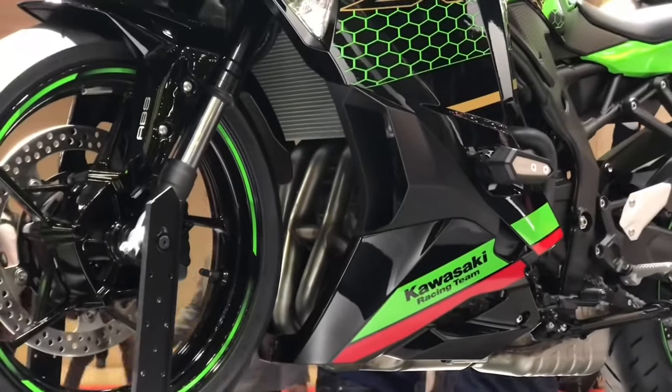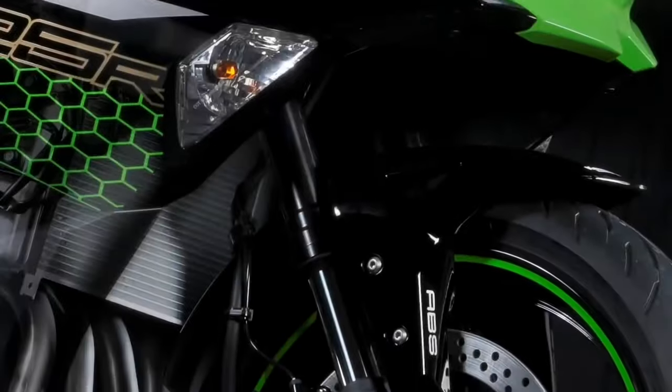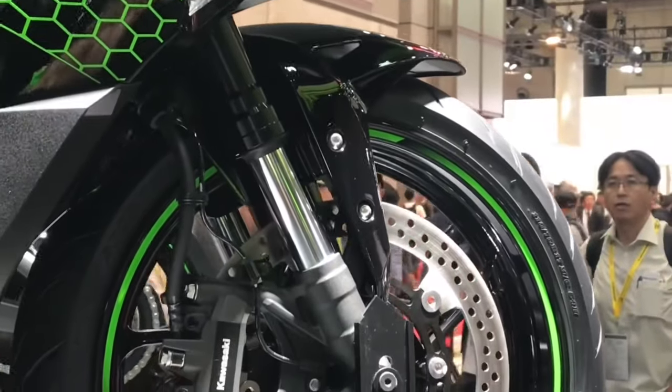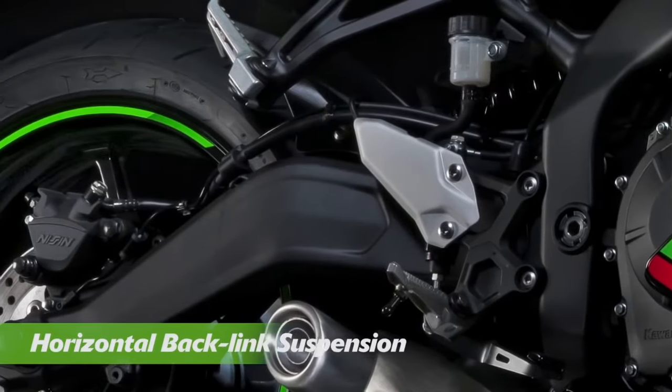This is the most powerful engine in this model. The 4-cylinder has a great level of power. In India, competing bikes include the RC390, the RR3, and the R3. This bike is a king in India.